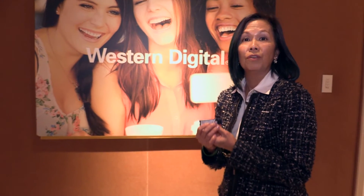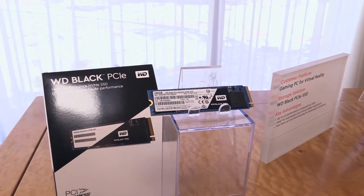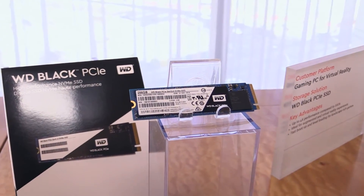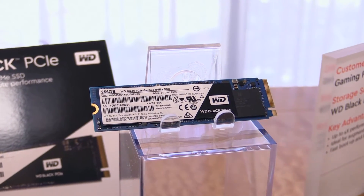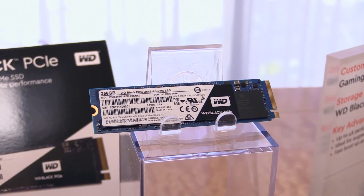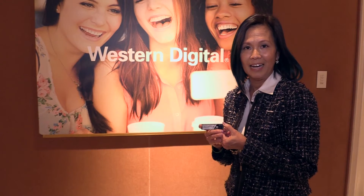We're very proud of it in terms of the performance it delivers for NVMe based systems. In terms of a boost, you get more than three times the speed of SATA. Sequential Read and Write is at 2050 and 800 megabytes per second. So again, you see that more than three times faster than even the highest performing SATA SSDs.